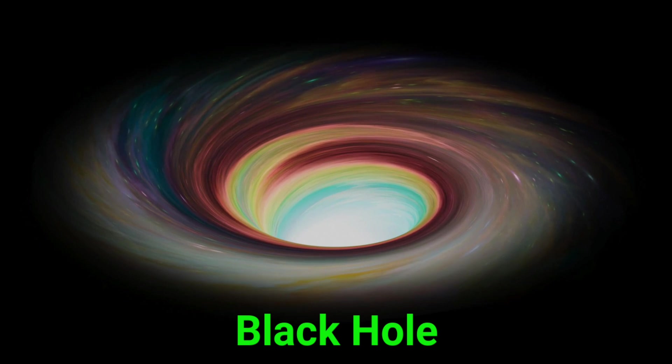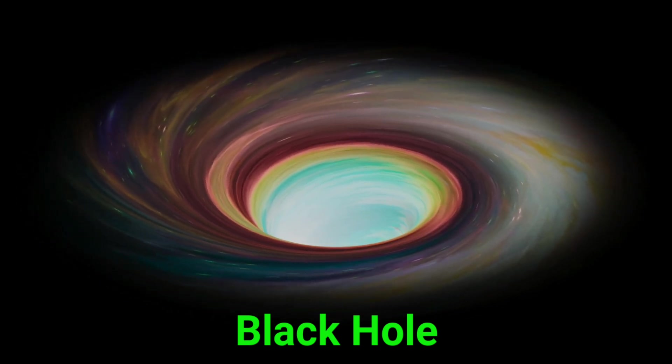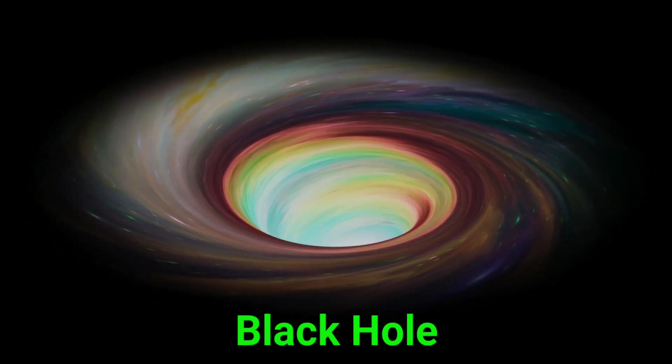This is a black hole. A black hole pulls everything nearby, even light, into it.